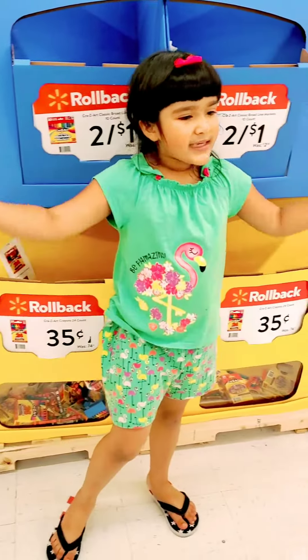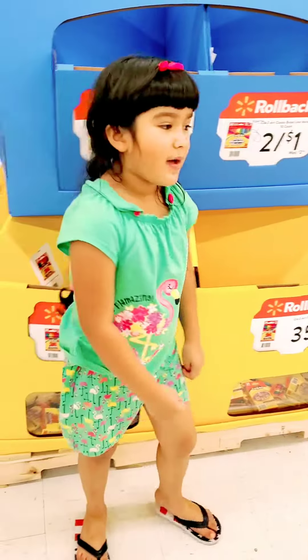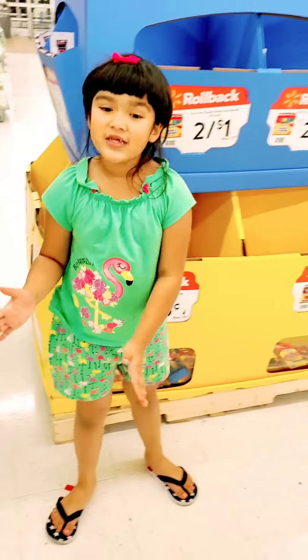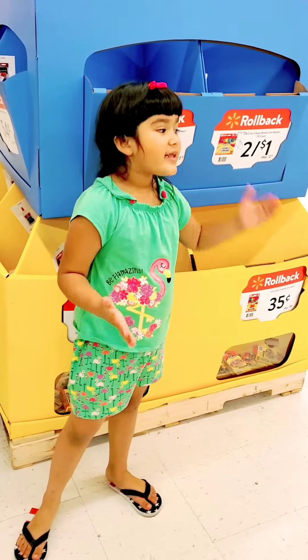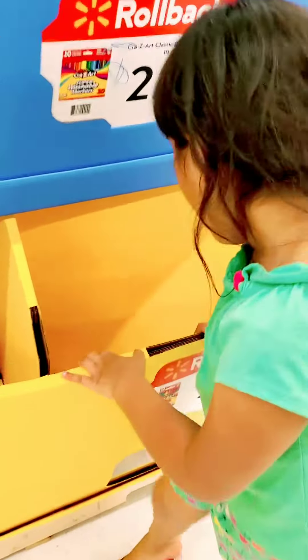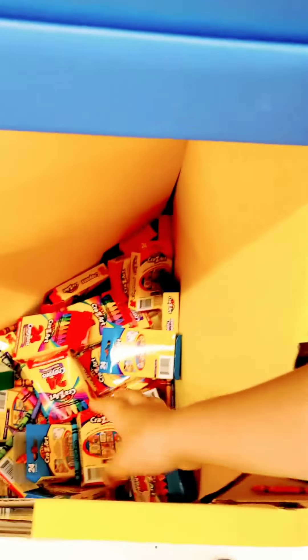Hi guys, today we're going to look in the crayon box. But it's a school crayon box. Everyone knows crayons are needed for school, and these are all the crayons.